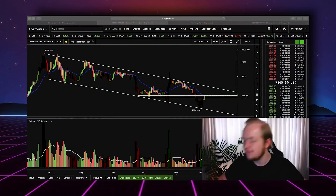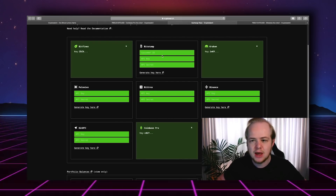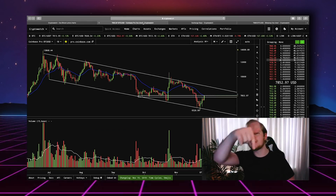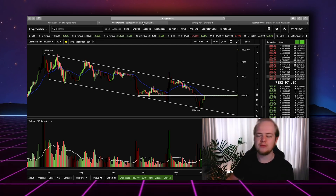If you haven't signed up with CryptoWatch, definitely click that link below and do so right now, because if you do sign up with the basic package, you can trade off of Bitfinex, Bitstamp, Kraken, Poloniex, Bittrex, Binance, HippieTC, and Coinbase right off of your charts. I'm going to post a link in the description for a tutorial on how to trade on the CryptoWatch platform.